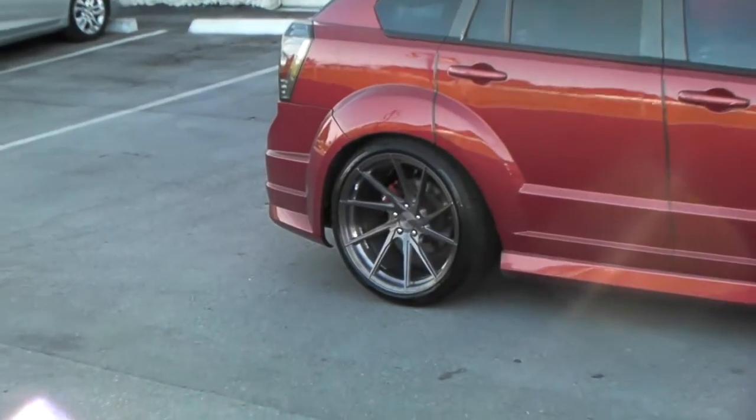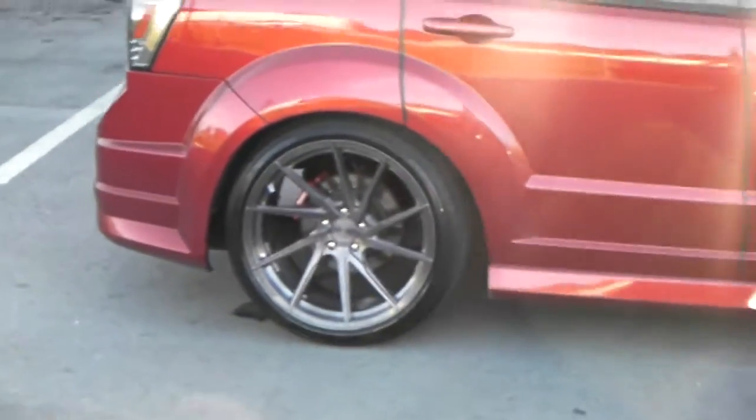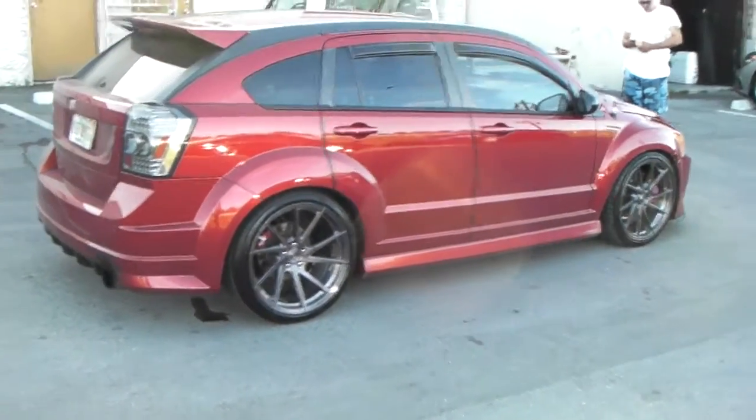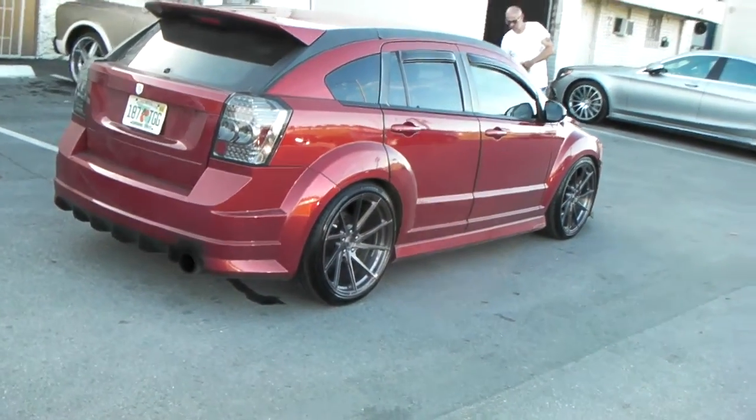The 20x10 has a very deep concave for a 10 — looks better than most brands' 10-and-a-half. Really impressed by the wheel. The car came out really nice. Never really paid attention to this car until I seen it lowered and dropped, and now it has these rims on it. It's really nice.